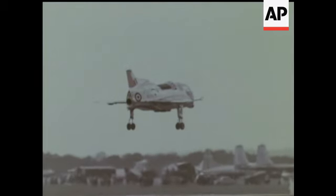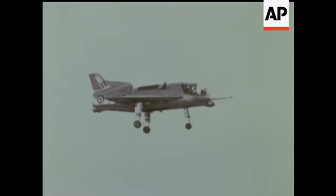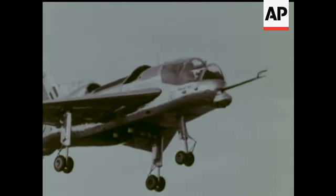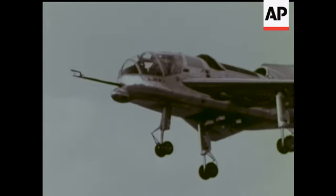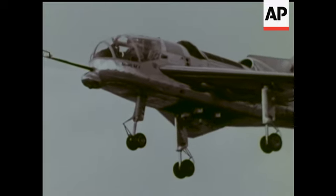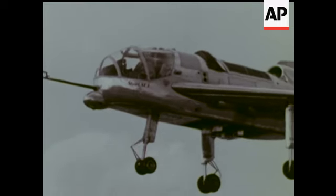Highlight of the show is the SC-1, the vertical take-off and landing machine — the first jet aircraft of its kind in the world. It has four vertically-mounted jets to provide lift, and a horizontal jet for propulsion. The SC-1 may well point the way to a major revolution in man's command of the air.